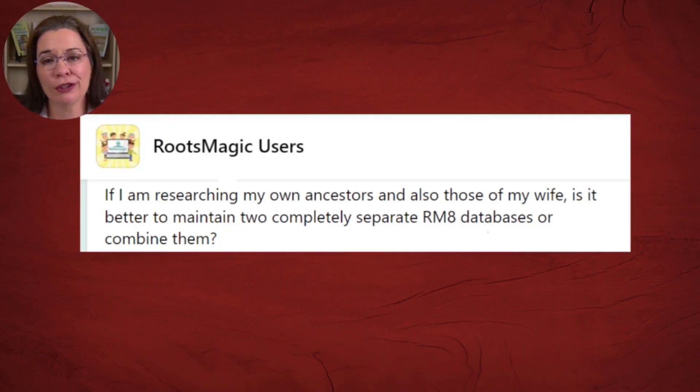I love to teach you how to build your family tree. Today we will address a question posted to a Genealogy Facebook group of which I am a part: if I am researching my ancestors and those of my wife, is it better to maintain two completely separate RootsMagic databases or combine them? I want to broaden the scope of the question to include any genealogy tree building website or genealogy software.